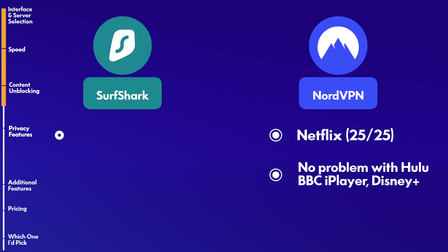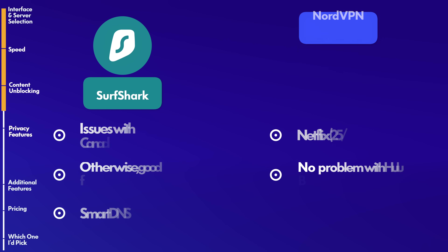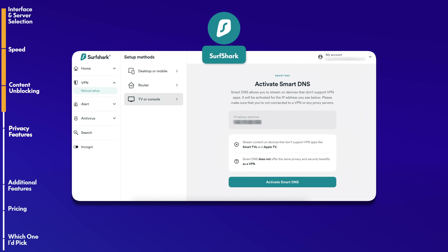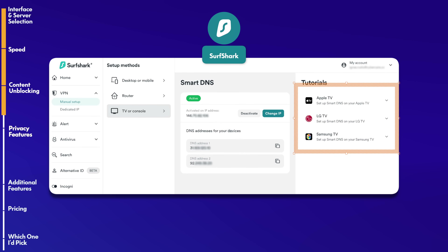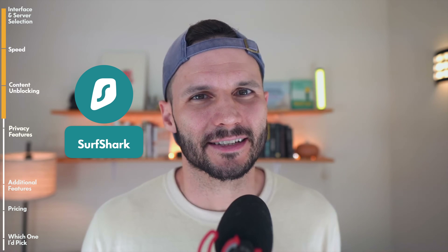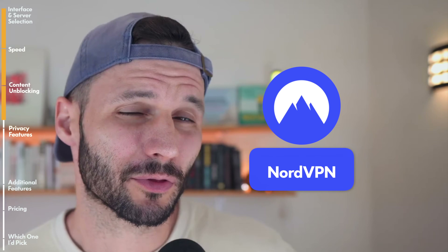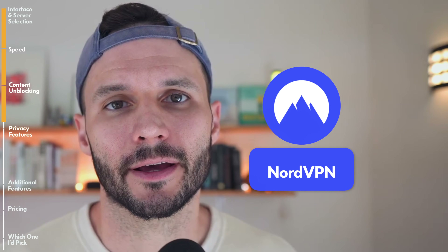Surfshark also did really well. It did struggle a bit with Canadian Netflix — not sure why. But besides that, Surfshark worked more or less seamlessly for streaming. Surfshark also has a smart DNS feature that allows you to access geo-blocked content on devices you might not traditionally use a VPN for, like a smart TV or gaming console. For streaming, you can't go wrong with either one. I'd probably go with Nord just because it's a better VPN overall, but both are very good choices.